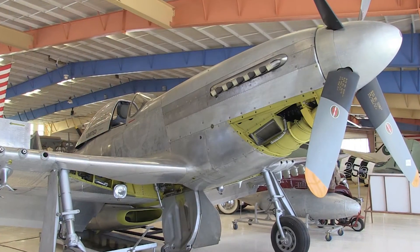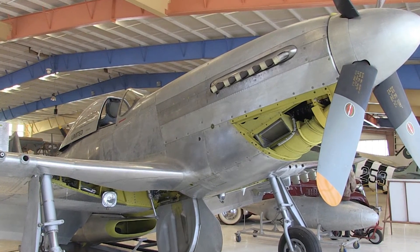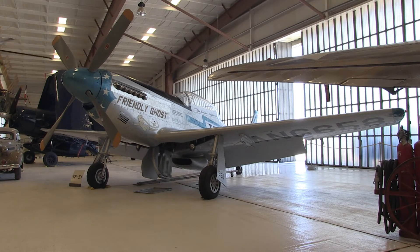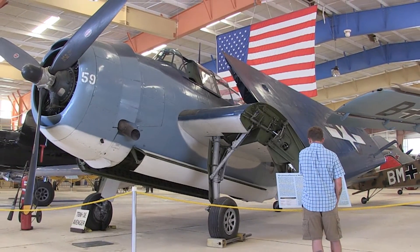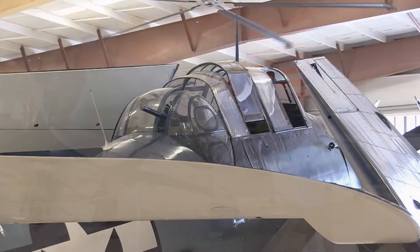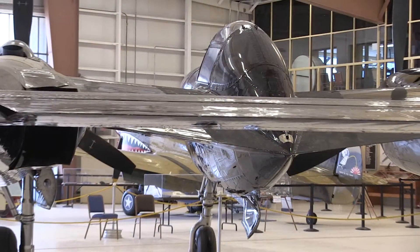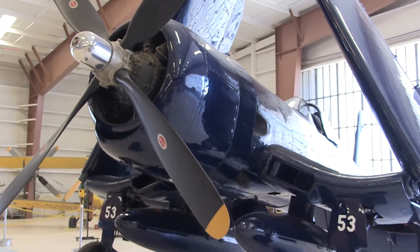We have some very popular airplanes. We've got a P-51 Mustang, a TF-51 Mustang which is a twin seat, twin control Mustang, a Corsair, and an Avenger. They're all popular depending on people's background, interest, and experience. Aircraft are pretty much like children — it's tough to have a favorite. But if you don't tell anybody else, it's the Corsair.